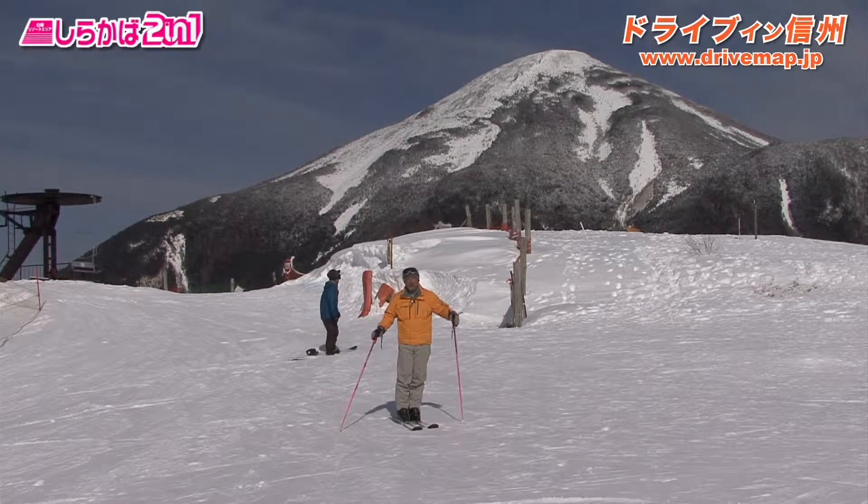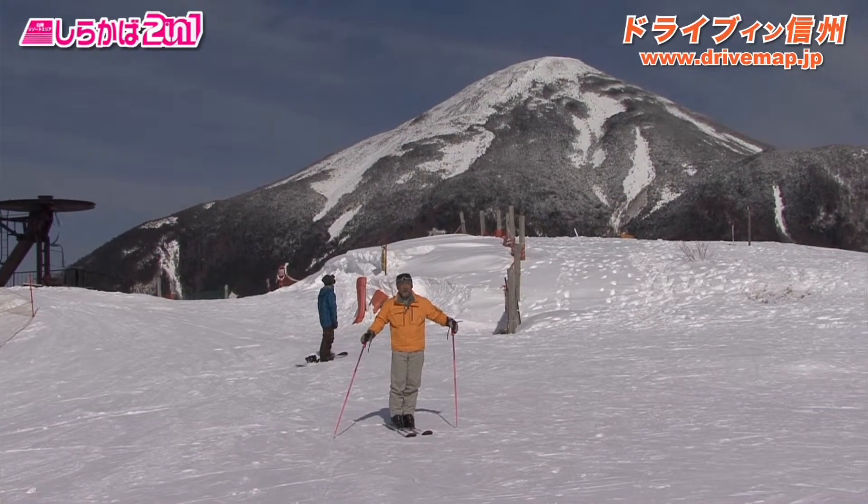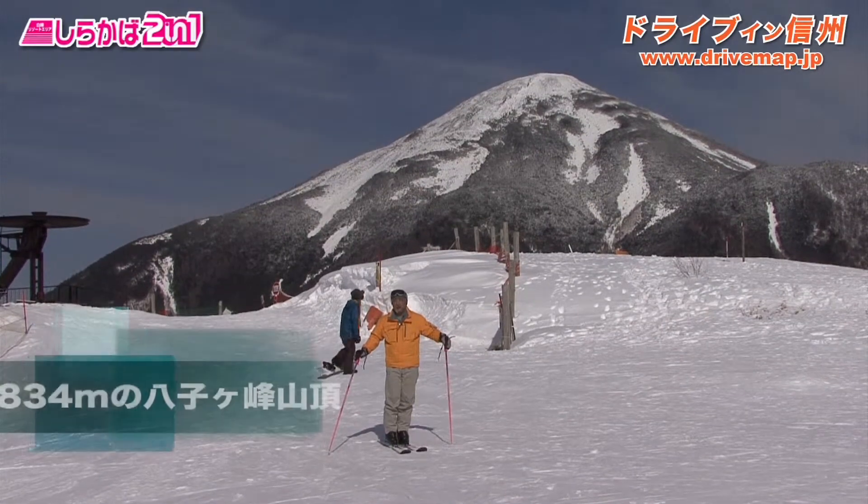We can also see that we can do fires on the ground. This is the state of the Shiraqaba 2in1, the 17th, one of the largest areas of the village. This is the area of the village of the mountain.